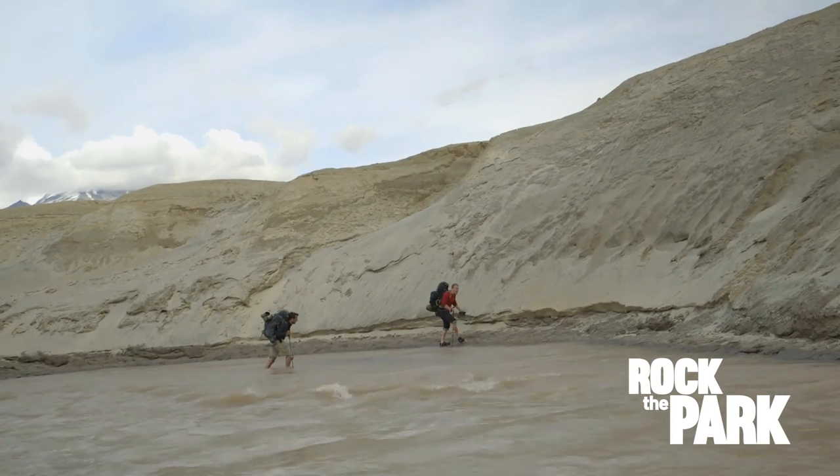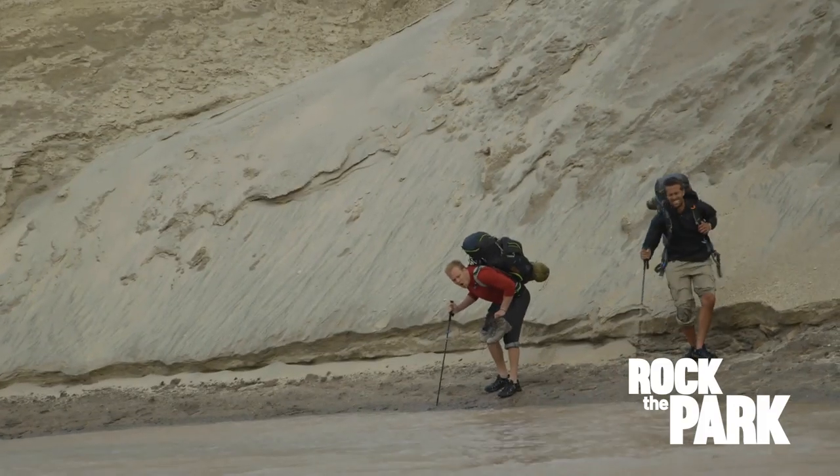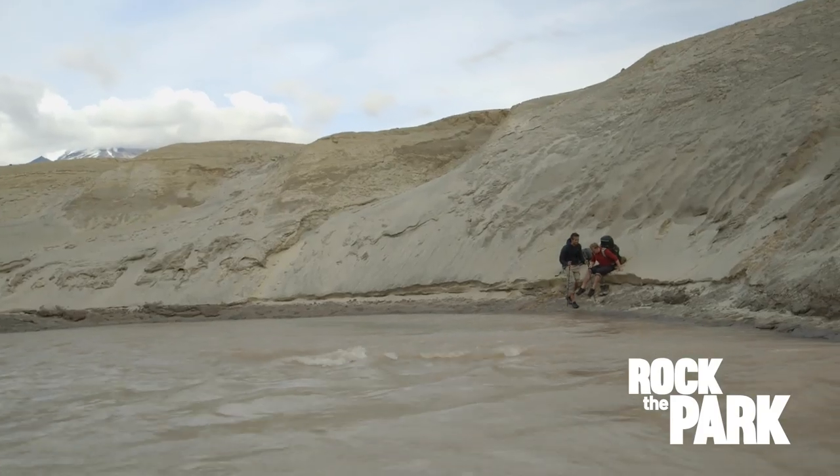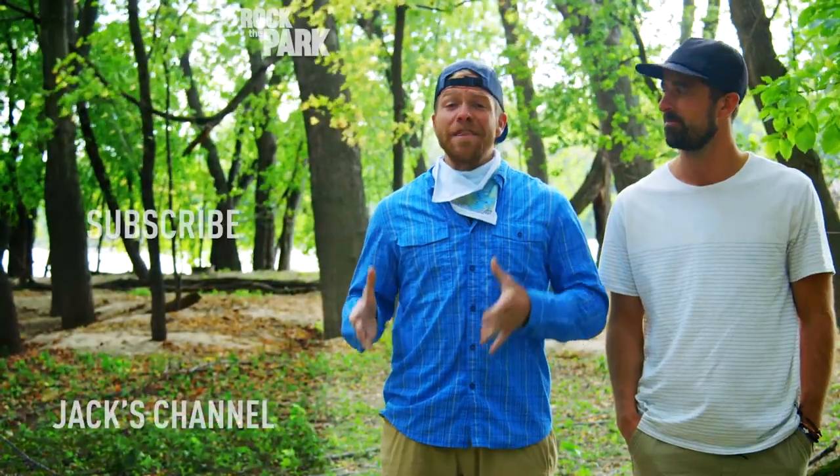We did it! We're wet, we're cold, but we're on the right side of the river. Hey, everybody — thanks for watching. Make sure to leave any questions or comments, and please subscribe to the channel. There's a lot more to come.